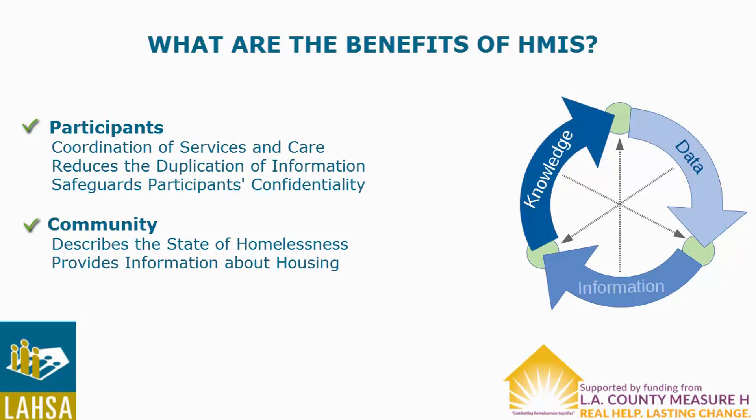Finally, HMIS benefits the community in the following ways. The system informs government officials and the public about the state of homelessness over time in Los Angeles County. And the system provides information about housing and support needs to potential funders and policymakers.